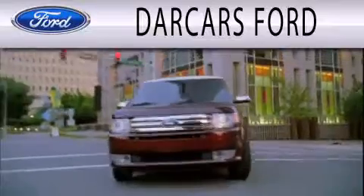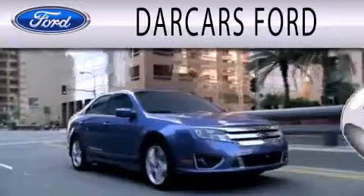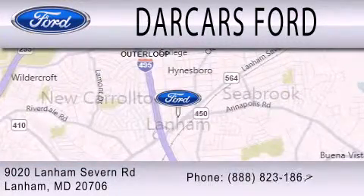Dark Cars Ford is dedicated to doing everything possible to ensure that the experience you have selecting your next vehicle is as pleasant as possible. We are located at 9020 Lanham Severn Road in Lanham.